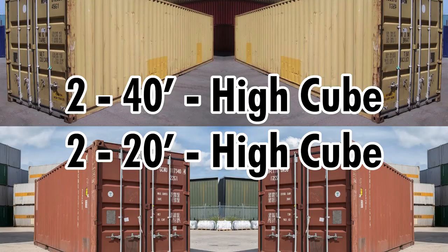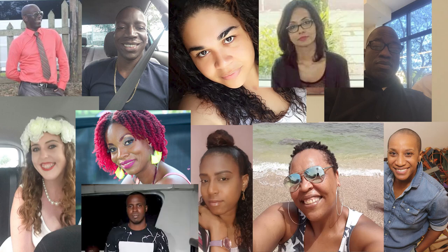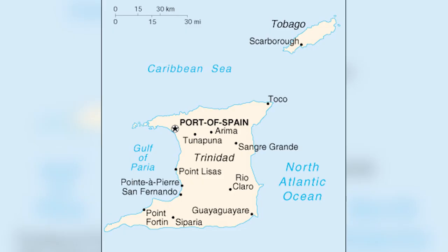Double-checking: the size and number of shipping containers confirmed as two 40-foot high cube and two 20-foot high cube containers, all of them used. Now it's time to find them. I started talking to everyone I knew about shipping containers. With 13 ports scattered throughout Trinidad and Tobago, where we source our containers is a significant logistic factor.